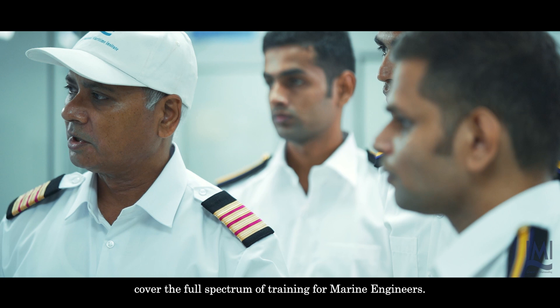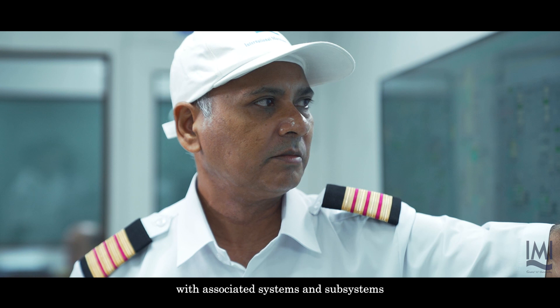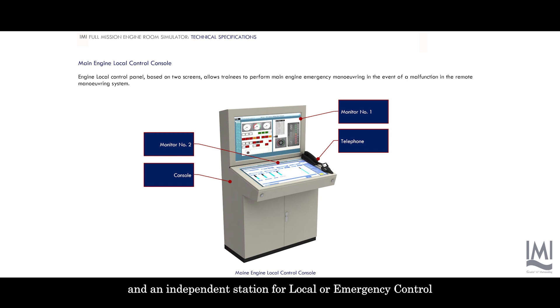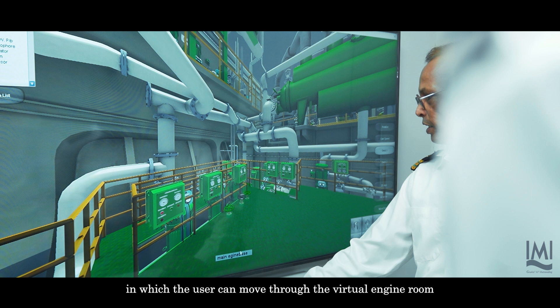The machinery space comprises an engine control room with associated systems and subsystems, a full-scale model of typical main and emergency switchboard, a mimic pipeline of the engine room layout, and an independent station for local or emergency control. 3D immersion stations provide a real-time and interactive 3D environment in which the user can move through the virtual engine room and carry out tasks.